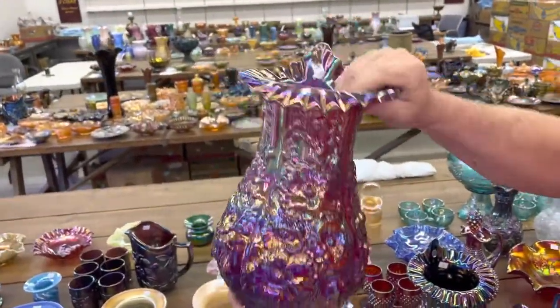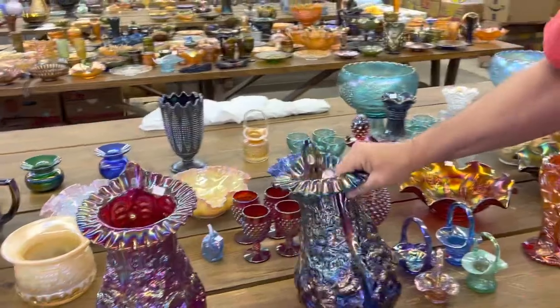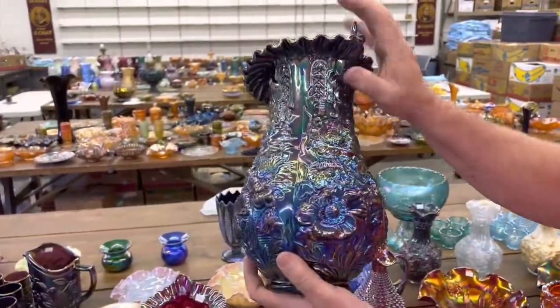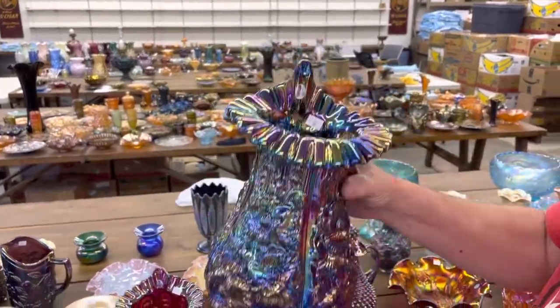Poppy vase, Jack in the Pulpit, red. I'd like to thank Ron and Cheryl for the listing — they did a good job listing it for us. And this here is the Poppy Show vase in what you'd call black amethyst or dark.